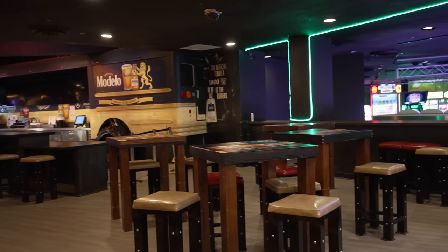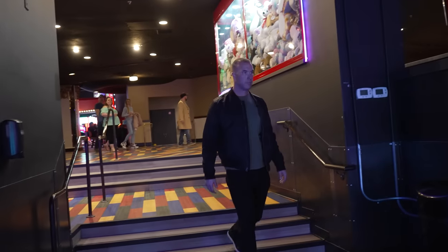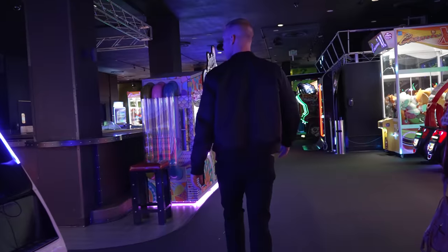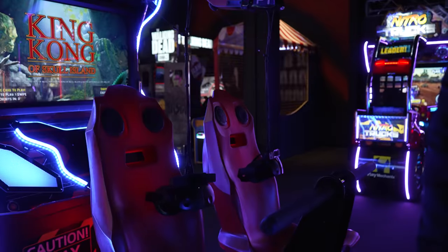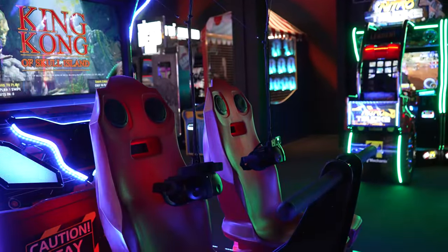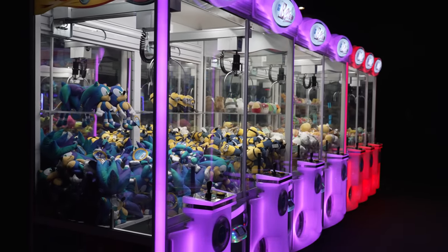Right next to the casino floor at Circus Circus is a spot called Midway Land. This is separate from the Midway upstairs. Down here it's a more tucked-away spot where they do have games and fun things you can do with your kids. It's great because it's not as busy and not as crowded, so if you still want to have a fun time as a family but not be clustered upstairs, come down to Midway Land.